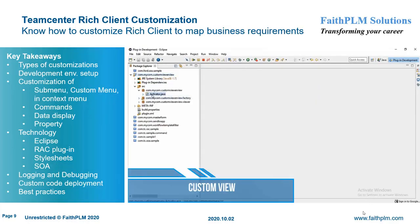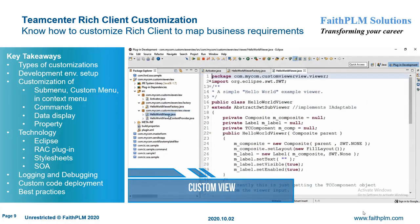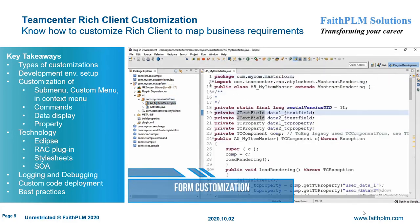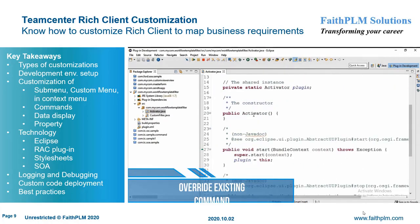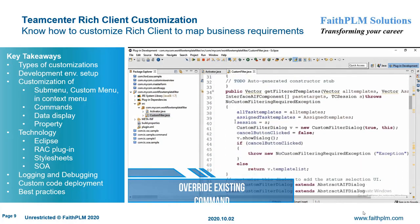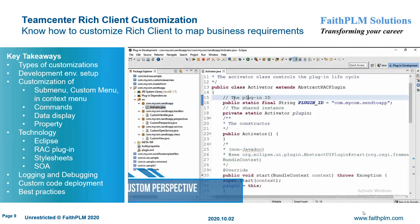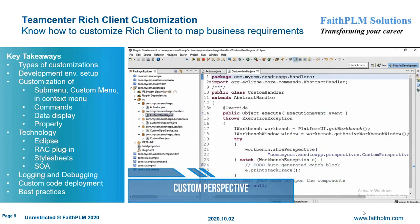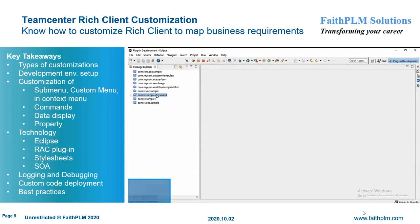In Teamcenter Rich Client customization, you will understand the various customization hooks and their usage along with best practices to extend the business logic to map various customer business requirements. Here you will get expertise on setting up the RAC customization environment, common RAC customization requirements, rich client plugins, customizing submenus, custom menus, and context menus, overriding commands, data display customization using XML stylesheet, property display customization, SOA-based customization through BMIDE, and two-tier and four-tier deployment of custom code.